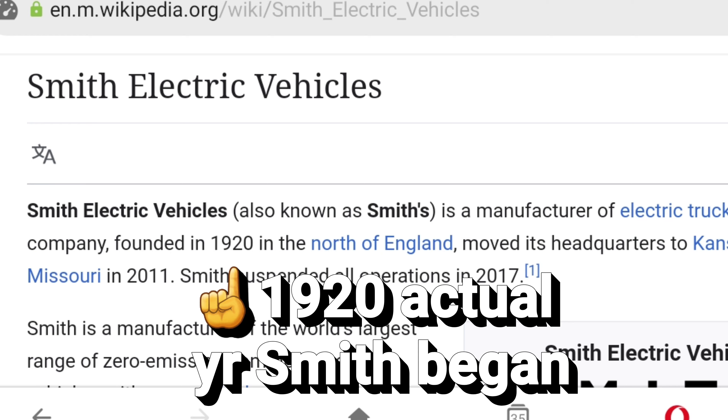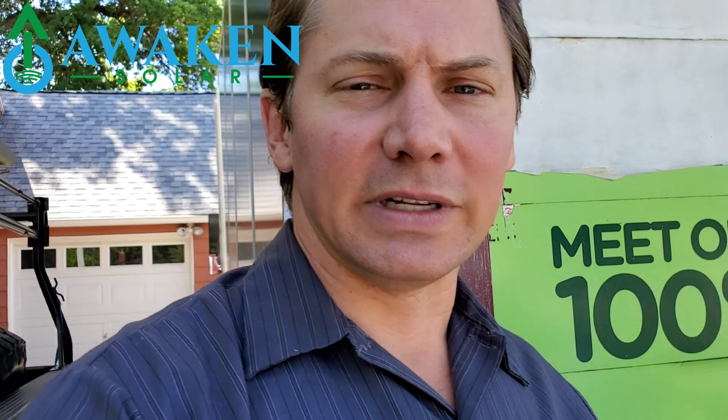When I was researching buying the truck and after I bought it, I got to know the story of Smith Electric Vehicles really well. They were founded in Britain in 1911 and so they were a hundred years old, and they started building electric milk delivery vehicles.